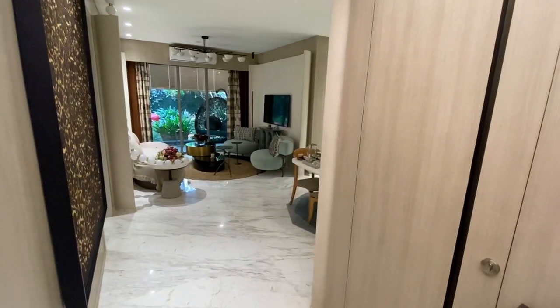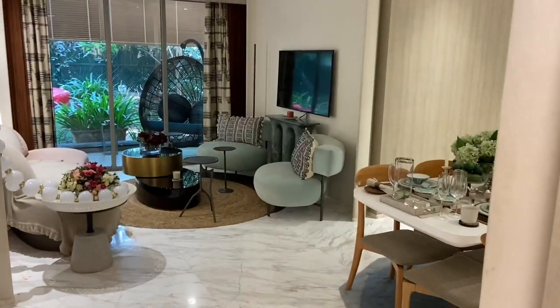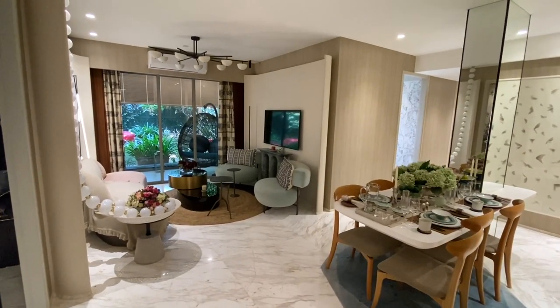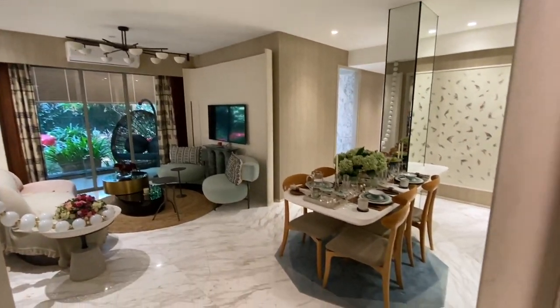This is a 3BHK unit with 5 washrooms. This is our living area — here is the entrance.